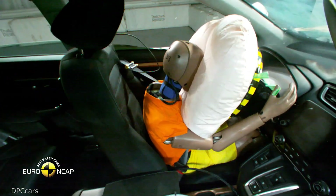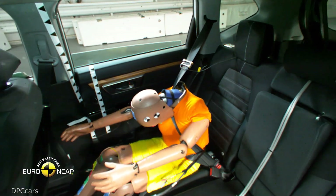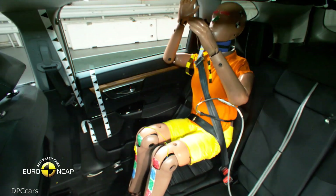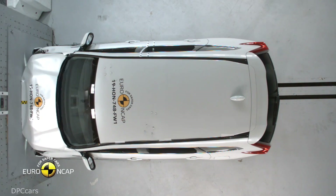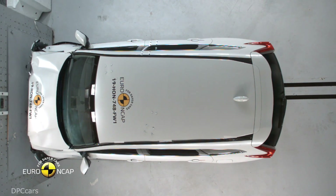Tests on the front seats and head restraints demonstrated good protection against whiplash injury in the event of a rear end collision. However, a geometric assessment of the rear seats indicated poor whiplash protection.